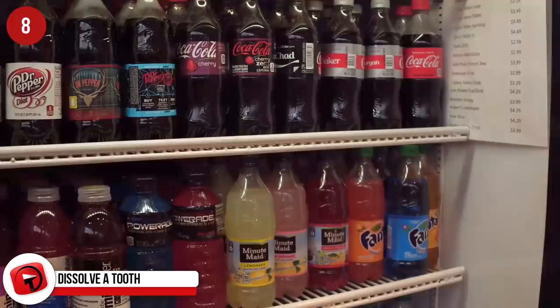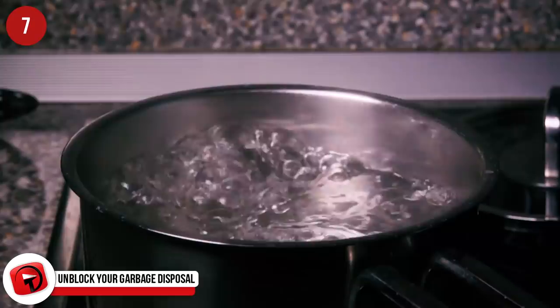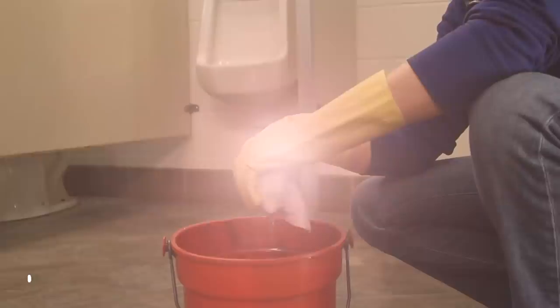Unblock your garbage disposal. By pouring Coke down your garbage disposal and rinsing it with hot water, you can easily break down all the gunk that's gotten trapped in there. This method is much safer and cost-effective than buying heavy-duty chemicals from the hardware store. Clean your floors. Coca-Cola can be used as a multi-purpose floor cleaner. Fill a bucket of warm water, add a can of Coke, and mop away. The end result? Super shiny floors.